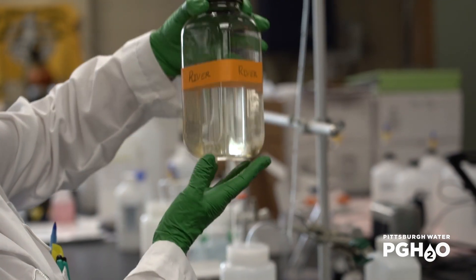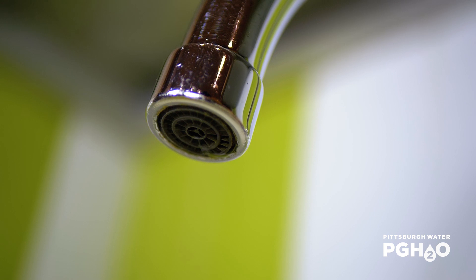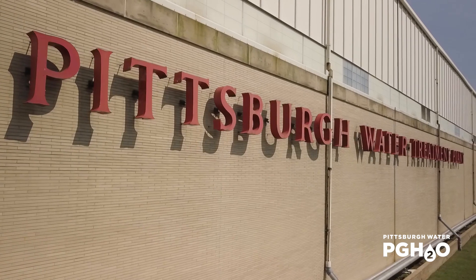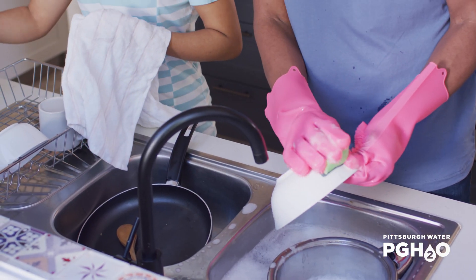The hard-working chemists at our accredited laboratory perform over 100,000 tests each year, so that every drop goes above and beyond in quality. Pittsburgh Water's treatment system operates each and every day, 24/7, 365, so that clean, safe drinking water is available to the over 500,000 people who rely on it.